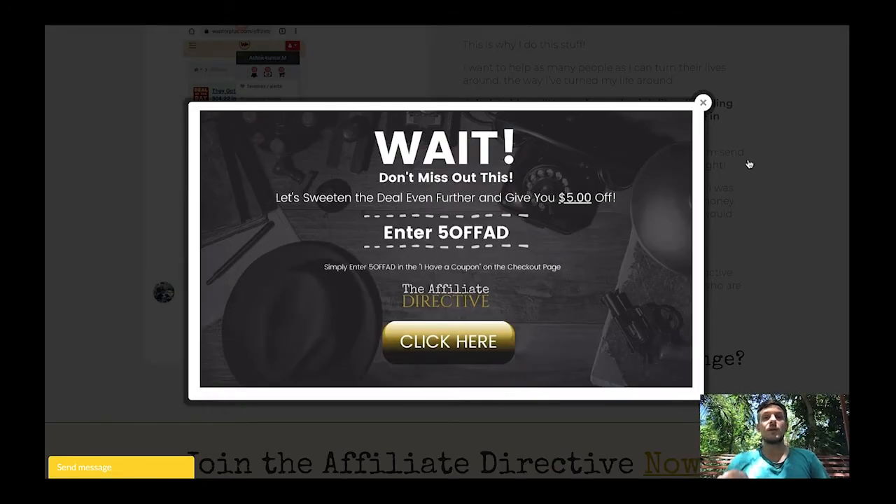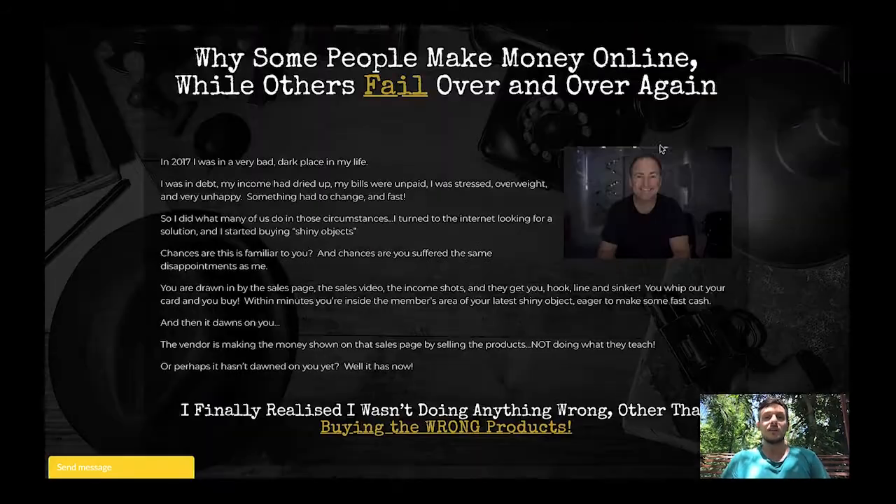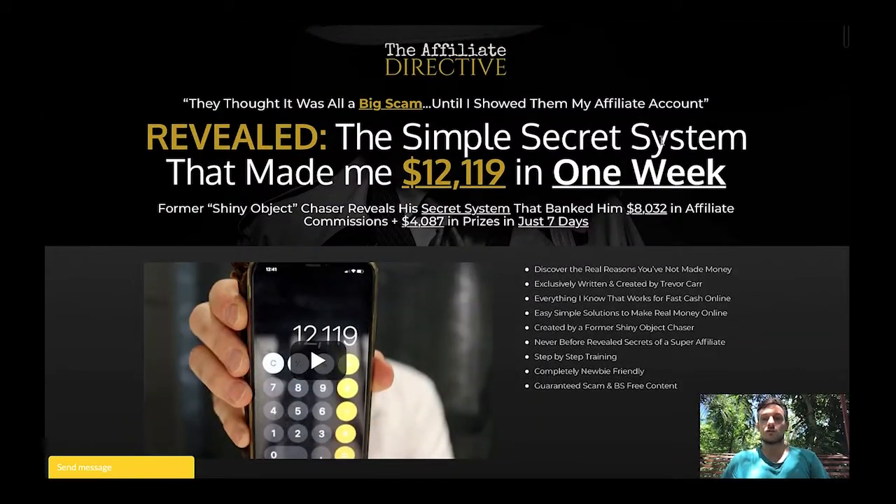The Affiliate Directive is selling for $12.95, which is insane because I've paid so much more to learn everything inside this course. If you try to exit the page you'll actually be presented with a $5 off coupon, bringing it down to $7.95 for the entire course. The price is going to increase to $197 after the launch. On the sales page it reads: 'they thought it was all a big scam until I showed them my affiliate account.'